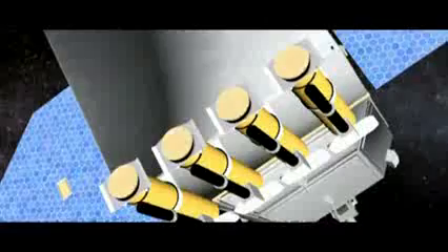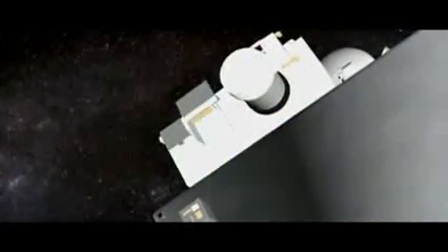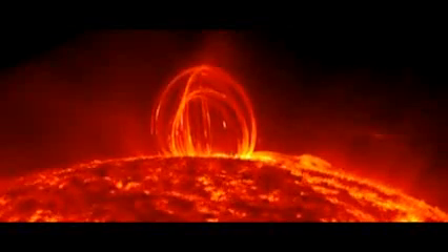The Solar Dynamics Observatory was launched by NASA in February of 2010. Equipped with four sophisticated telescopes, its mission to record solar activity is set to last until 2015. NASA says so far the mission has been a stunning success.